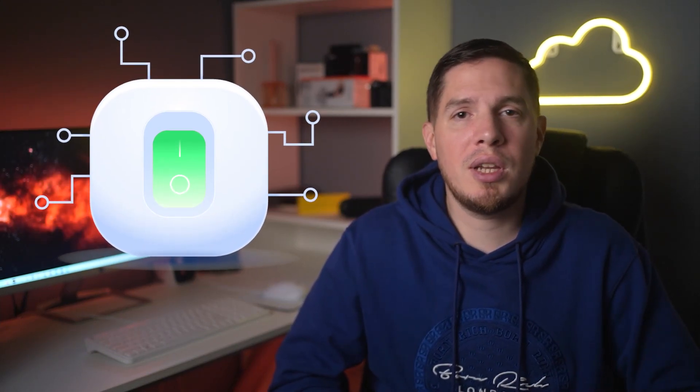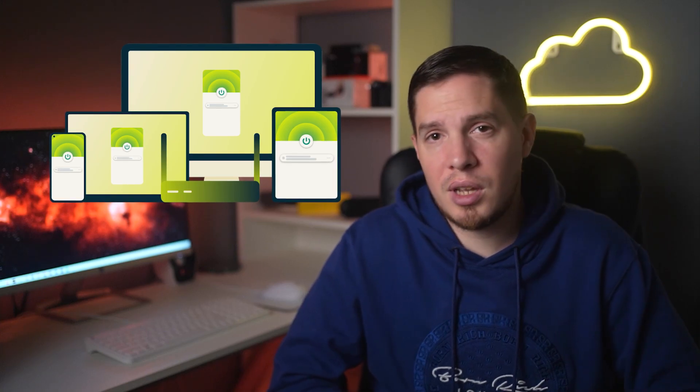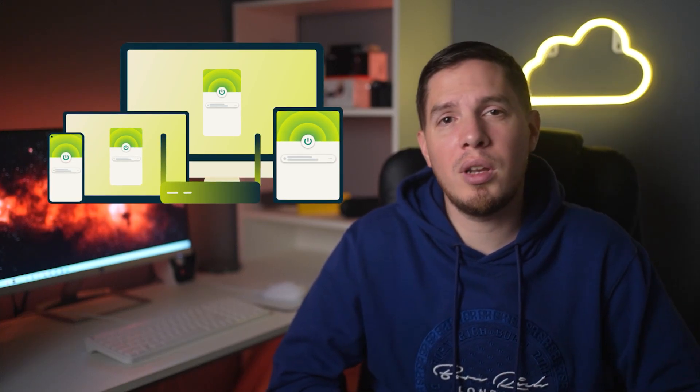ExpressVPN protects your MacBook with strong AES-256-bit encryption, a kill switch, and a strict no-logs policy. It also has DNS and IP leak protection, so you don't have to worry about your ISP or authorities monitoring your activity. You can connect up to five devices with one account. If you encounter any problems, you can message the support team via 24/7 live chat — during my test, agents helped me solve issues in no time.